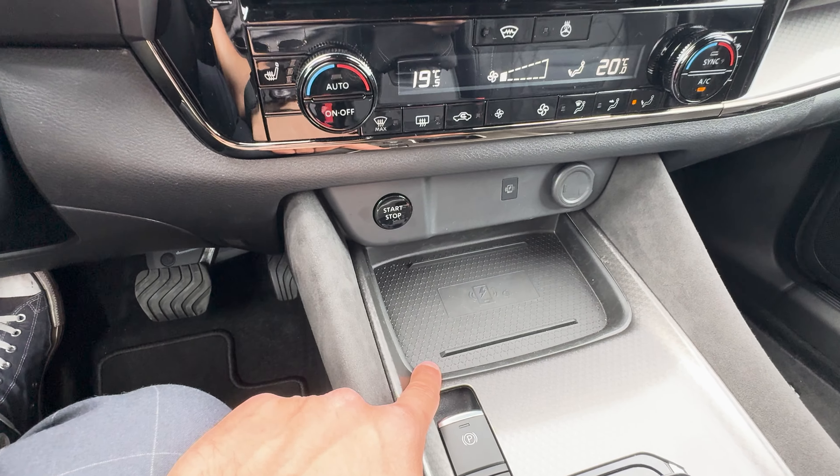This car has a powerful Bose sound system complete with a subwoofer in the boot, plus nifty storage solutions including space for sunglasses, generous door bins, plenty of space around the centre console, a pair of hidden USB-C ports, a 12-volt socket, and a decent glove box.